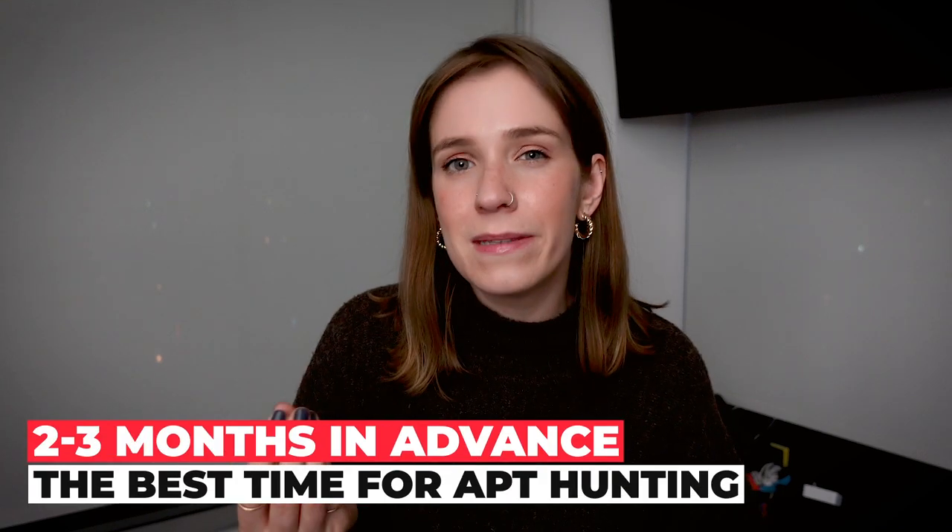So when is the best time to look for an apartment? I would say two to three months before you want to move in. Because if you look too early — like half a year in advance — or if you look too close to the date, there's not going to be a lot of options available. But two to three months is the perfect timing if you want to find your dream apartment and move in right when you want to.